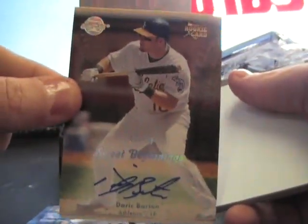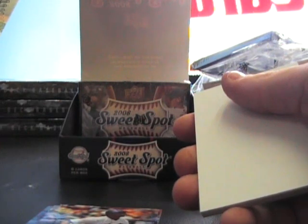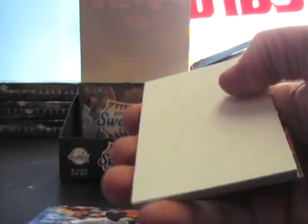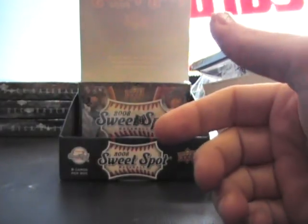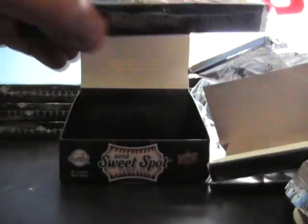Derek Barton rookie auto numbered two — oh, it's number two, the short printed version, number 2/50. That's cool. Babe Ruth — it's 478. If that was actually number one right there, that's the most valuable one in the set. One and two, I think.